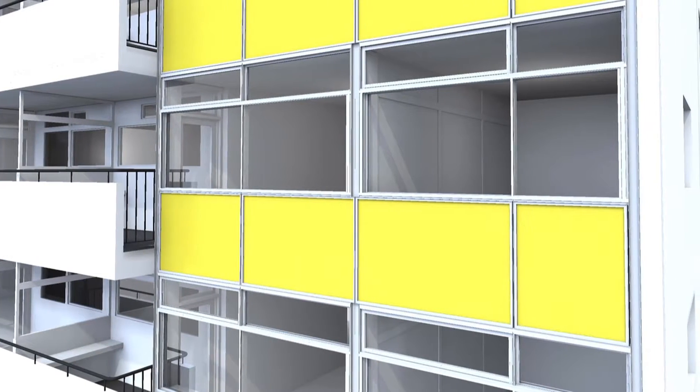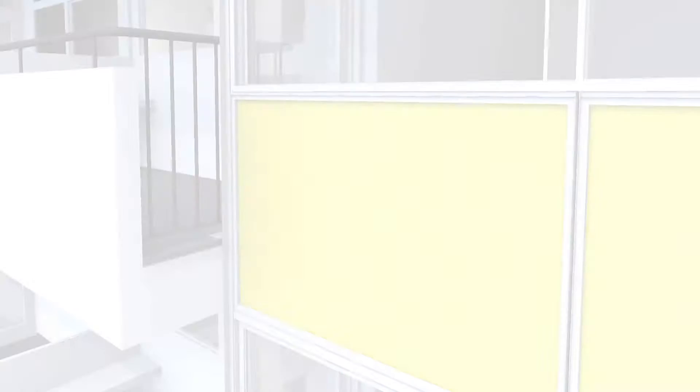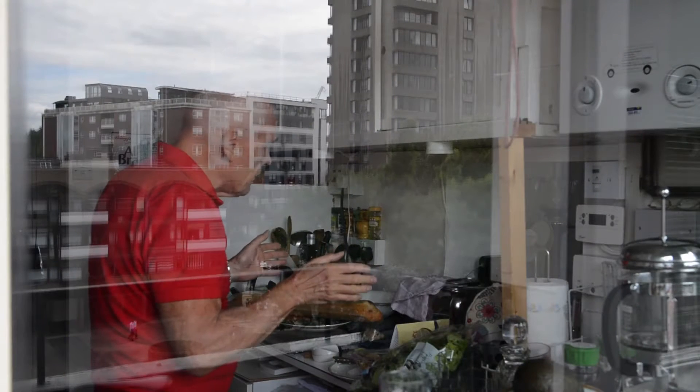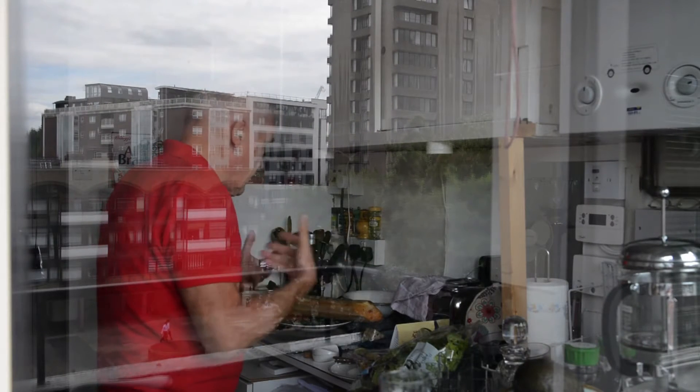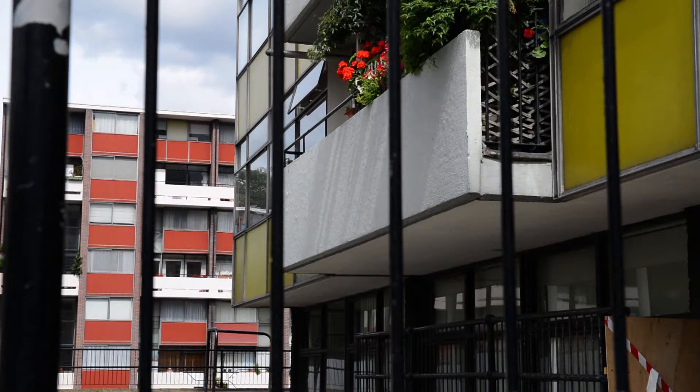The new curtain wall system will be double glazed to improve the energy efficiency of the building. What we've designed is a new panelised system that will be erected on a floor-by-floor basis, with the residents still living within the building. The panels will be located onto the facade with a temporary wall behind.